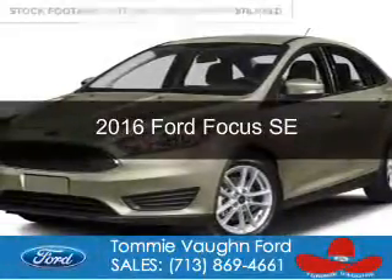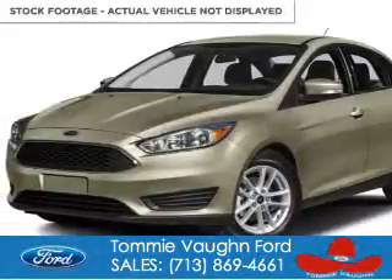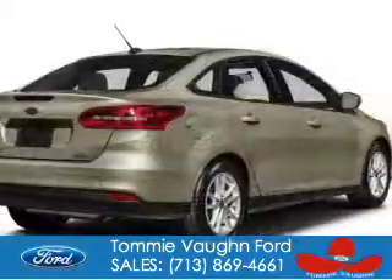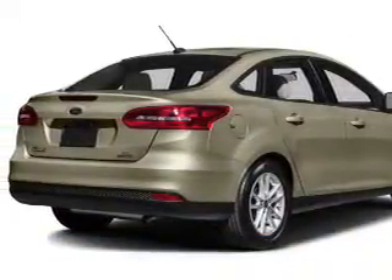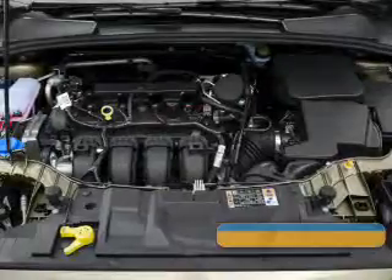This is a new 2016 Ford Focus. It's powered by front-wheel drive, a 2-liter, 4-cylinder engine, and a 6-speed automatic transmission.